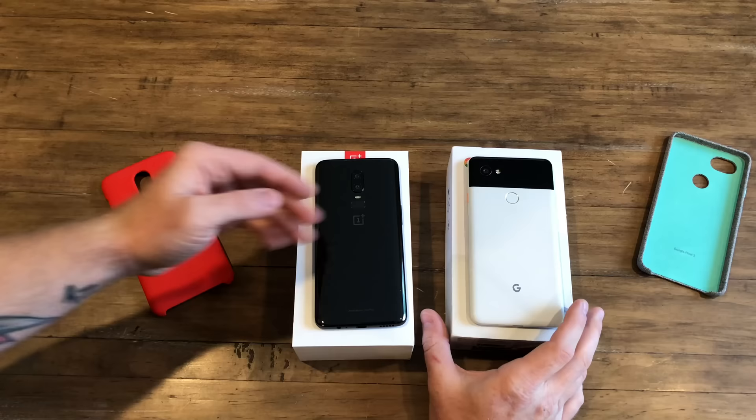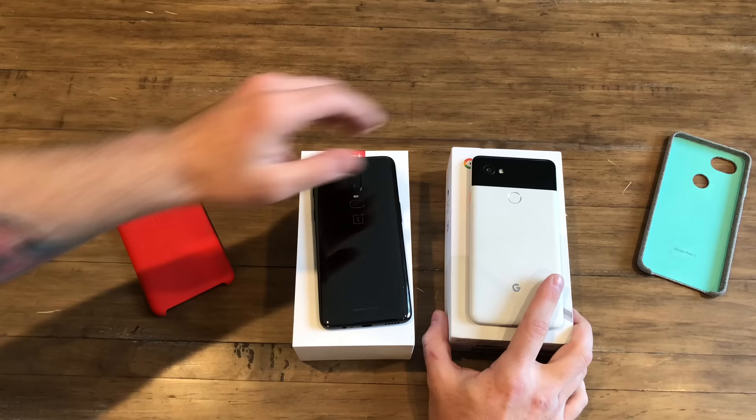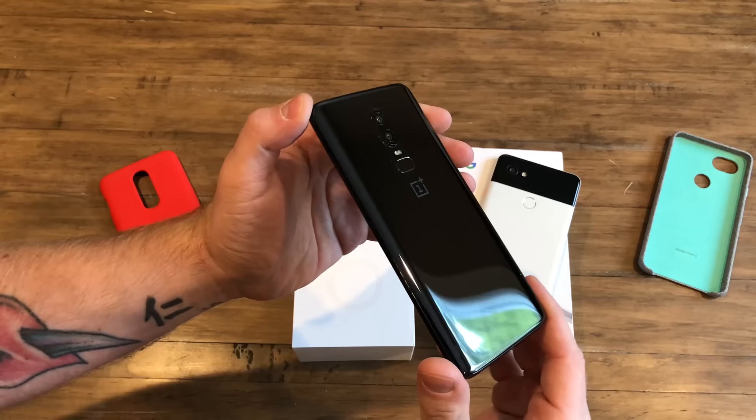On the back of both phones, they're pretty similar in that they both have their fingerprint sensors in the center. The OnePlus has a more oval design while Google has a straight-up circle. You have a dual camera setup on the OnePlus 6 and the single amazing camera on the Pixel 2 XL.